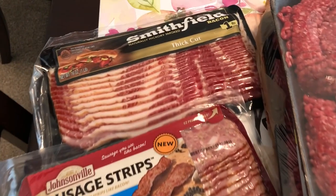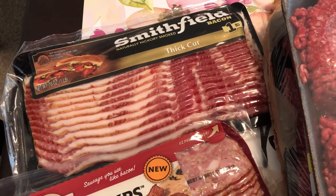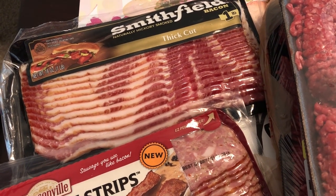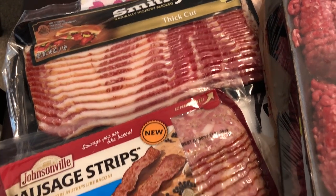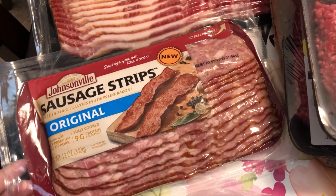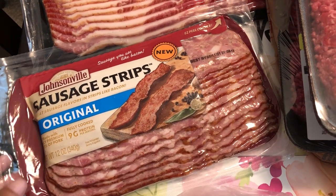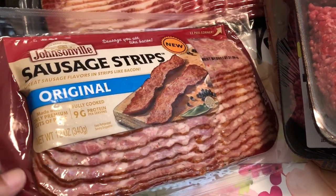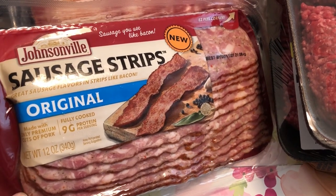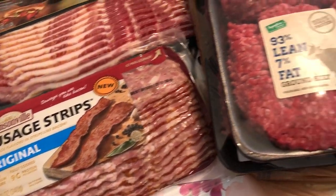I got a package of Smithfield bacon thick cut and the coupon I had was 50% off any bacon. So that's the one I grabbed — this was not on sale, it was regular price, but I've seen a lot of people haul this and I wanted to try it. I love sausage, but I've never tried sausage strips, so I'm excited to give that a try.